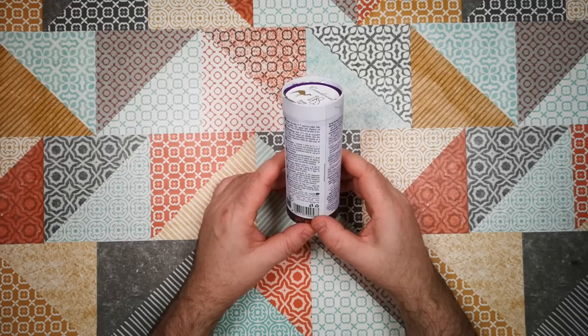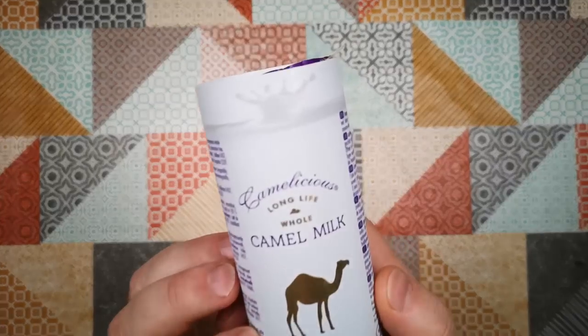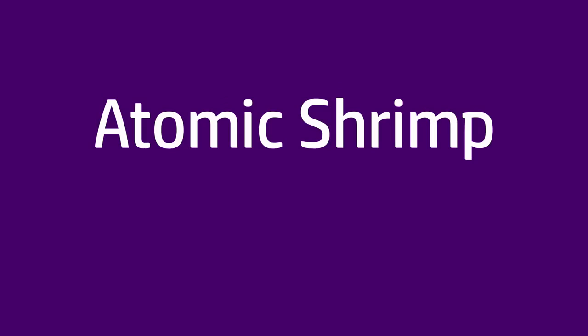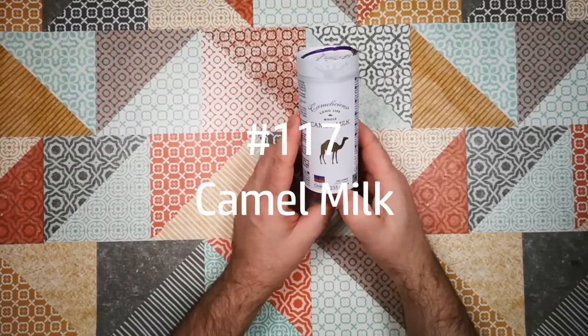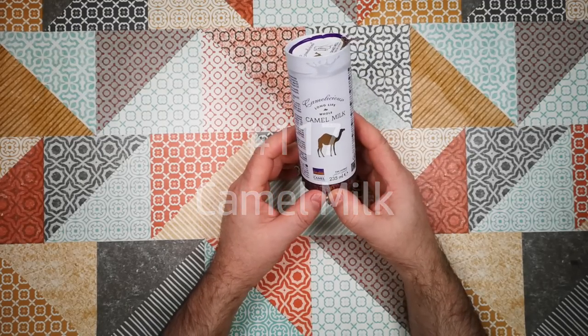Welcome back to Weird Stuff in a Can. Today's Weird Stuff in a Can is Camel Milk.